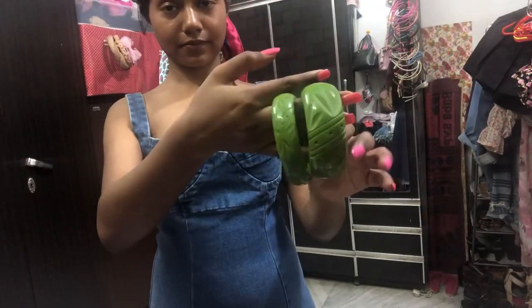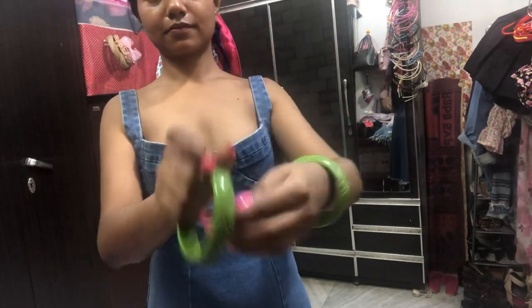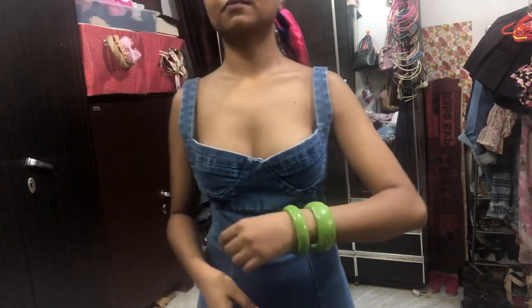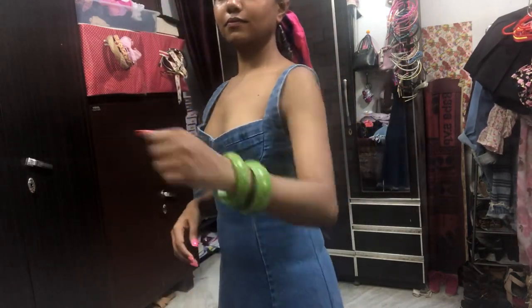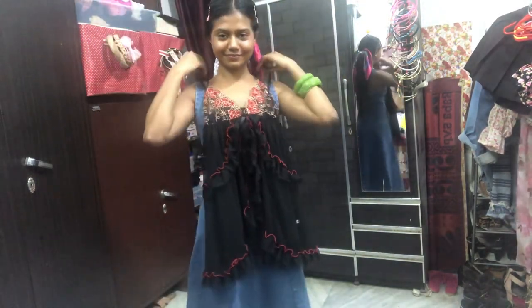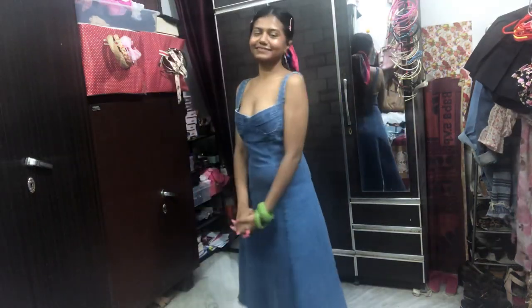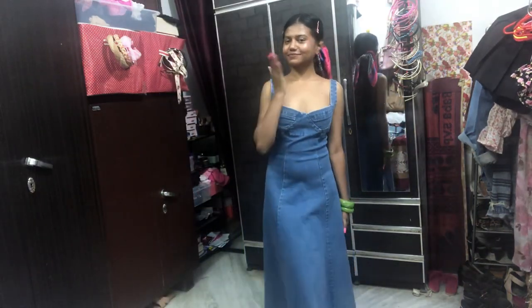The next thing I bought is these bangles from C4E Janakpuri market, which is only held on Saturday evenings after 6 p.m. — definitely visit there if you like accessories! I love these bangles, so cute. I also got this lingerie top for just 50 rupees — yes, really surprising! And the bangles were 100 rupees. I hope you like it, bye!